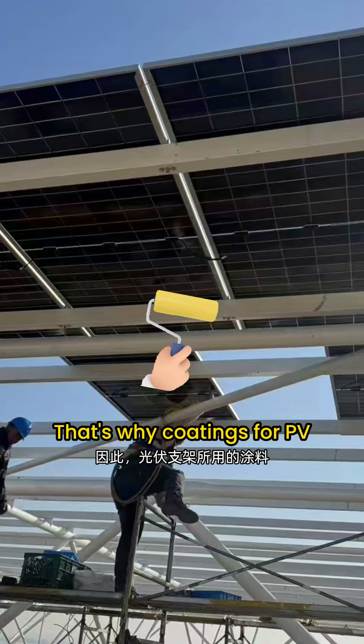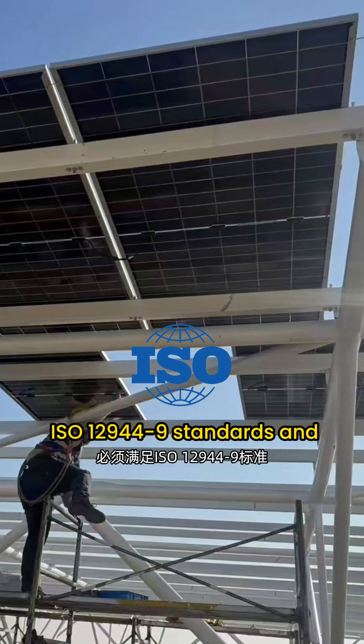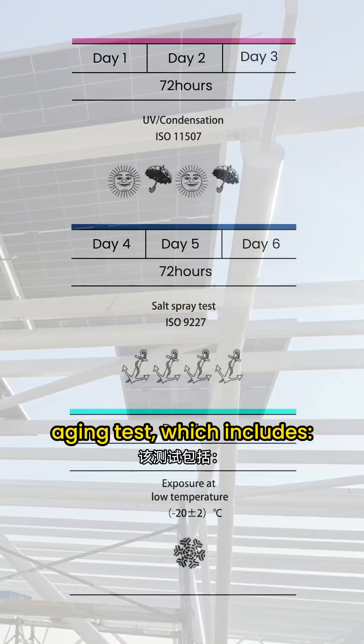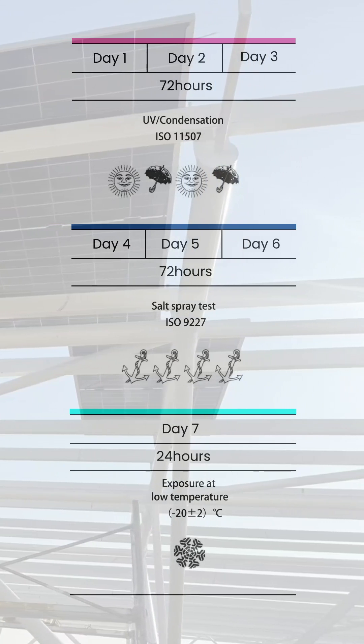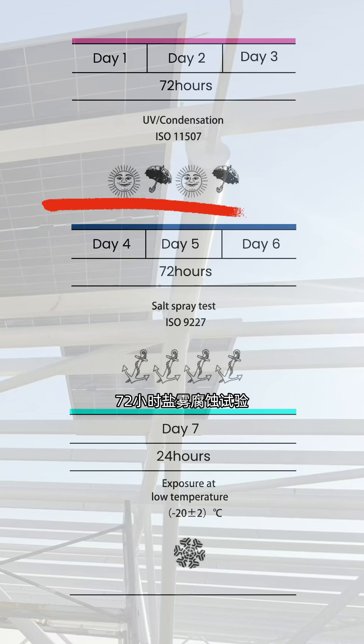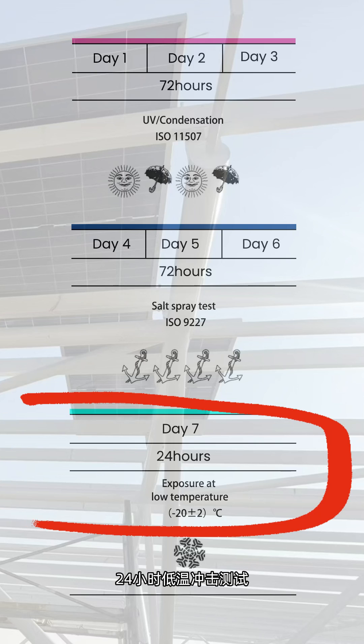That's why coatings for PV structures must comply with ISO 12944-9 standards and pass the 4200-hour cyclic aging test, which includes 72 hours of UV plus damp heat aging, 72 hours of salt spray corrosion testing, and 24 hours of low-temperature shock testing.